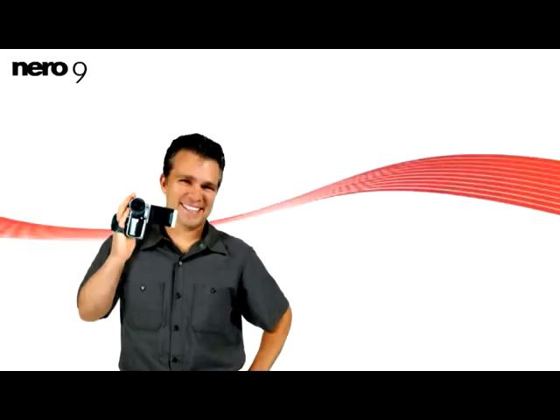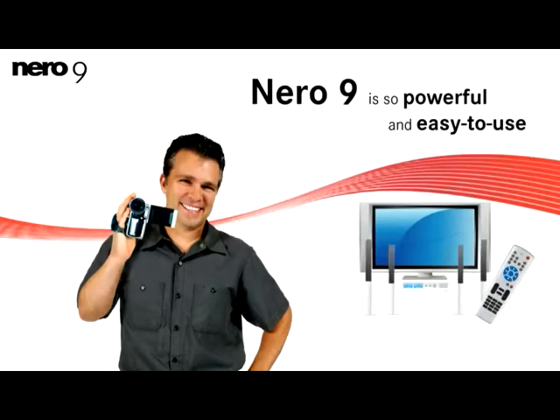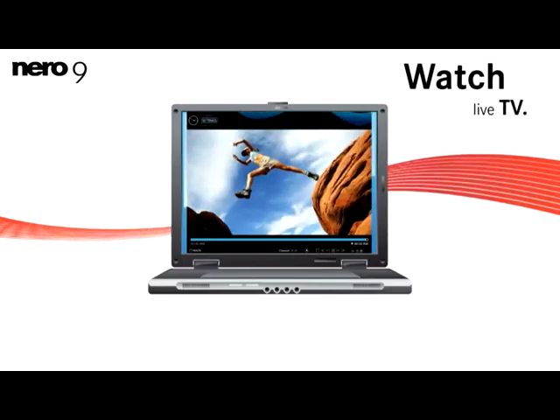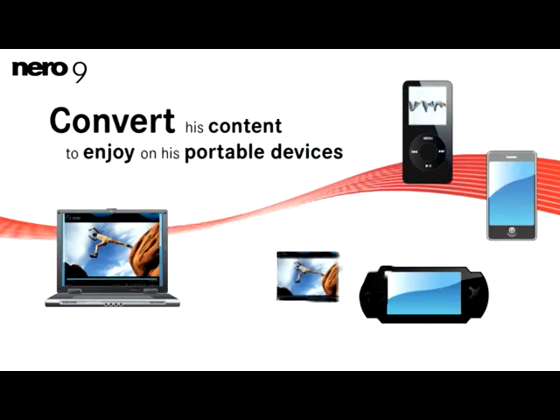Nero 9 is so powerful and easy to use, it really provides my husband, Jack, with the ideal home entertainment experience. He's able to watch live TV, edit videos he shot with his HD camcorder, enjoy his MP3s, and convert his content to enjoy on his portable devices.